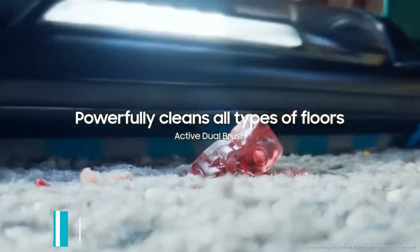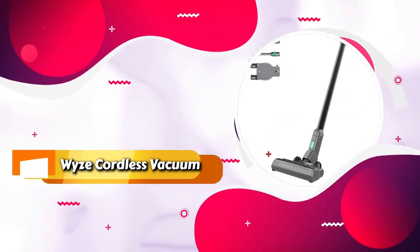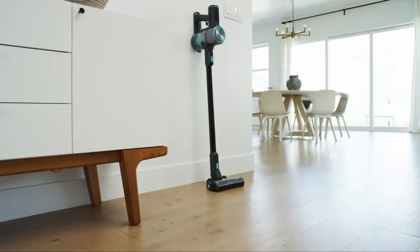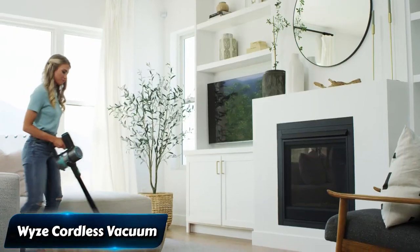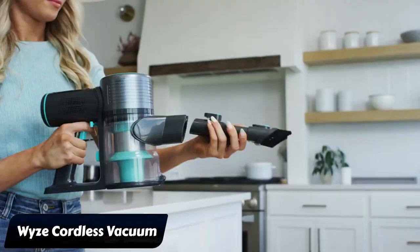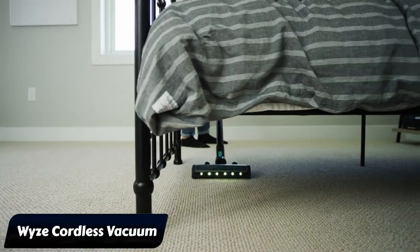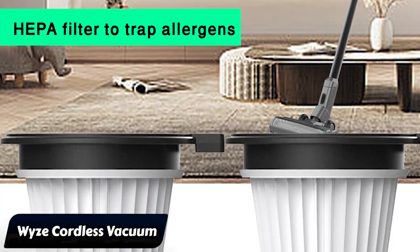Coming in fifth place, we have the Wyze Cordless Vacuum. Looking for a budget-friendly vacuum? The Wyze Cordless Vacuum is a great money-saving option. It does a pretty strong job cleaning up debris on all kinds of floors, including carpets. It's good with pet hair too, but if you have very thick-haired pets, you might want to get an extra tool from Wyze for your furniture.